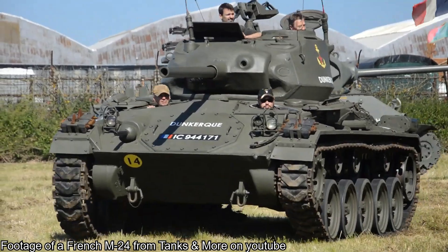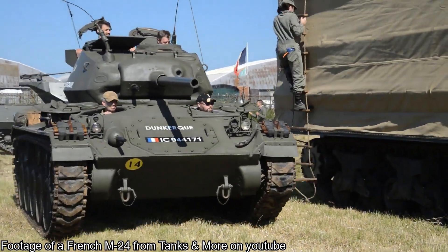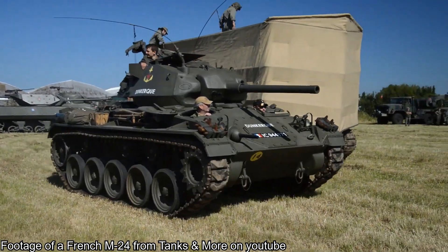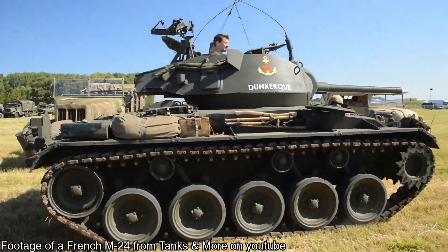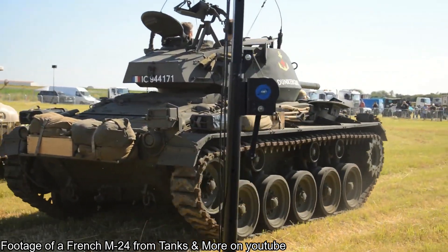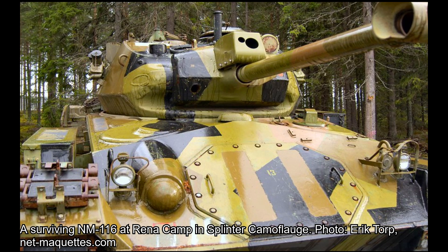The single upgraded M24 prototype began trials in January 1973. After a lengthy trial period, the Hæren accepted the vehicle and a contract for the conversion of an additional 71 tanks was signed with Thune Eureka A/S. The tank finally entered service in January 1975, with the last units delivered in October 1976. With the new upgrade came a new role — now designated the NM116, the vehicle would operate as a tank destroyer with the capability to act as a light reconnaissance tank, leading to its unofficial designation as the Panzerjäger. Its small size made it perfect for both roles, allowing it to conceal itself in hidden positions to engage enemies or provide overwatch and intelligence for friendly forces.